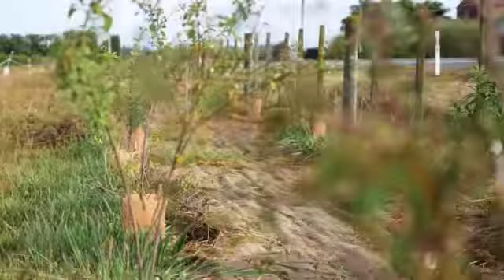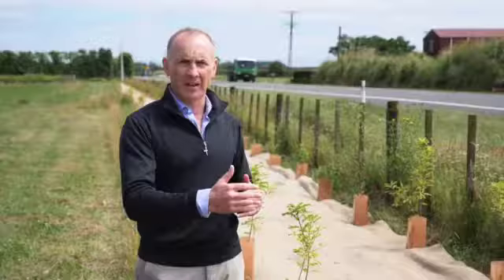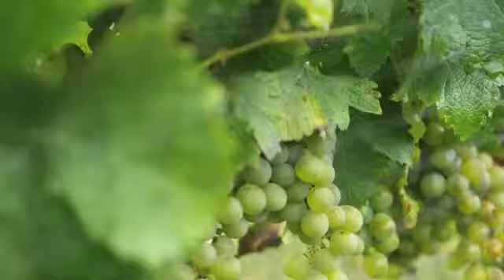We've planted about seven different types of native plants so we should have a nectar source for beneficial insects and pollinators throughout the year. We've also got a weather station so that we can collect data during the season for future research into alternative plantings.